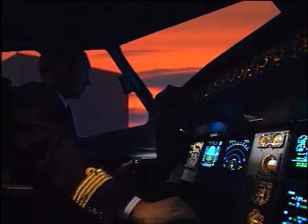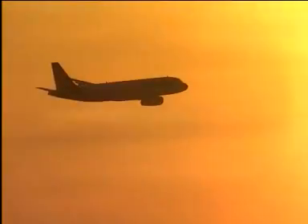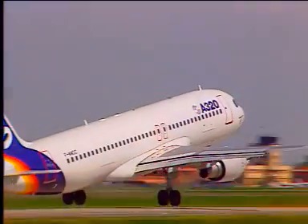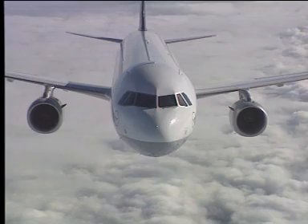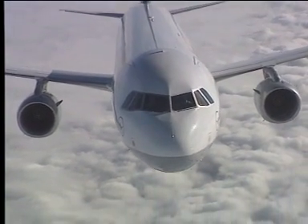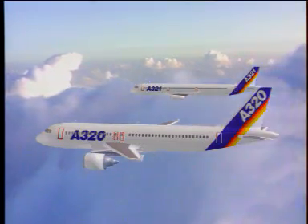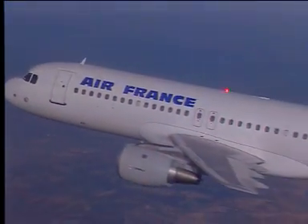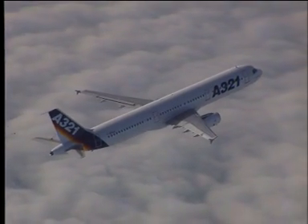Welcome on board the Airbus. The A320, A321 and A319 are narrow-bodied, twin-engined, short-medium range aircraft. The A321 is an A320 with an extended fuselage and some minor changes, and the A319 is a shortened version. The A320 entered airline service in March 1988, the A321 in January 1994 and the A319 in 1996.